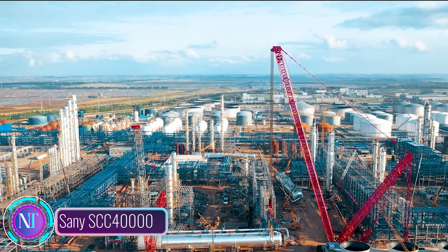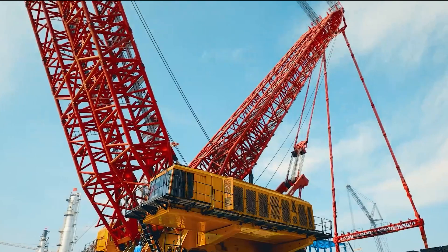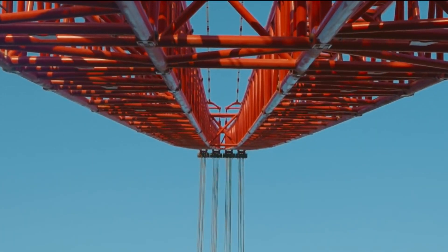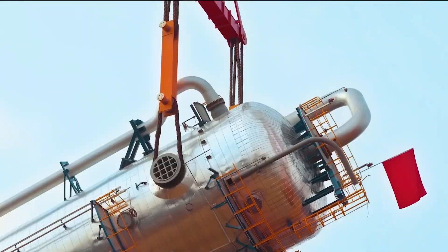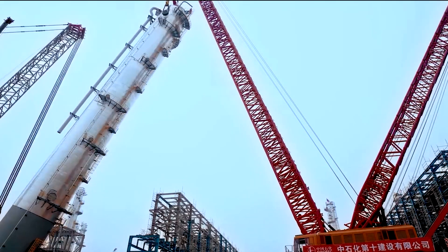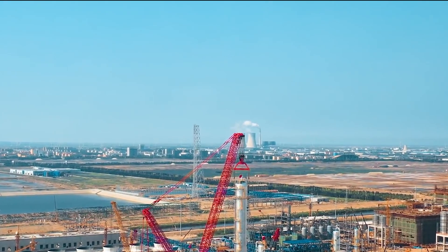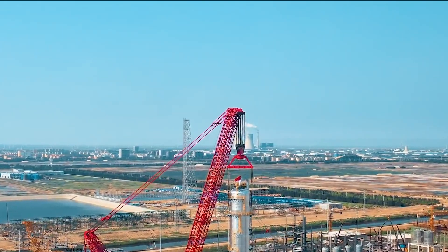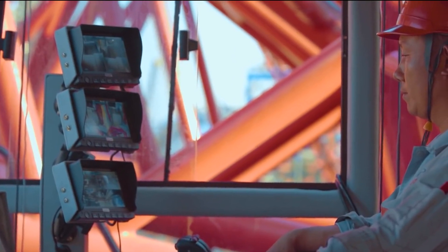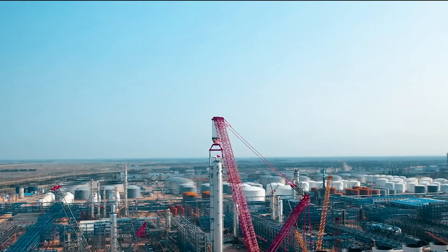We're diving into the impressive world of cranes with the SANY SCC 40000, a true powerhouse redefining what's possible in construction. Picture a crane lifting 4000 tons effortlessly — from massive offshore platforms to skyscraper sections and even the largest wind turbine blades — standing tall at 187 meters. The SCC 40000 isn't just about raw power; its modular design adapts for diverse lifting scenarios across rugged offshore platforms to sensitive urban areas. A 360-degree slewing radius, advanced hydraulic systems, real-time data for operators, and safety features like obstacle avoidance make it a technological marvel prioritizing safety and efficiency.